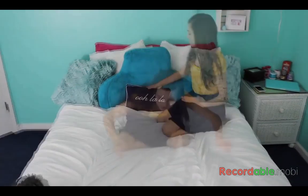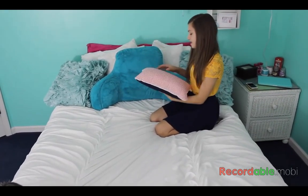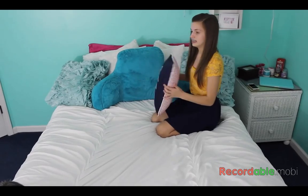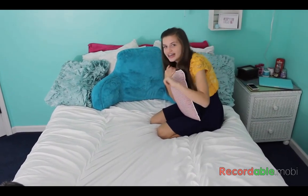My first pillow is this throw pillow that says 'ooh la la' — it's just blue, white, and red. This is actually my sister's pillow, but she's at college right now so she doesn't know. And we don't have to tell her. But Ellie, hey, if you're watching — nothing's going on.